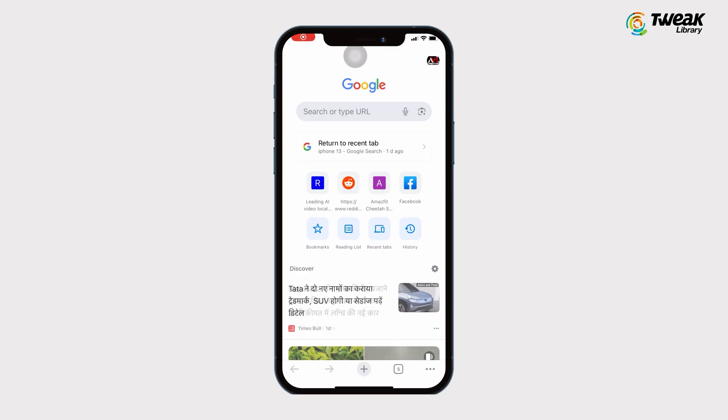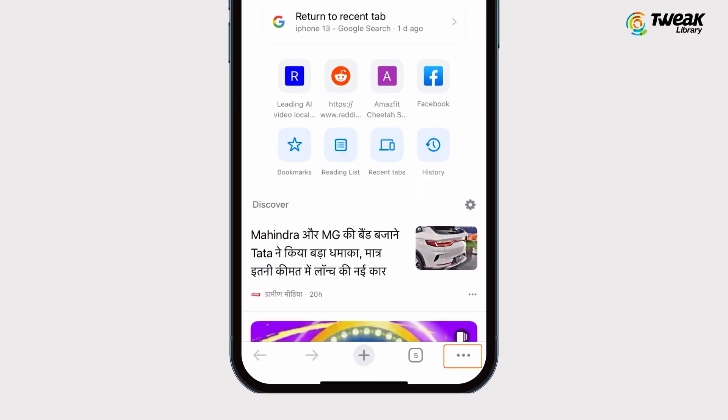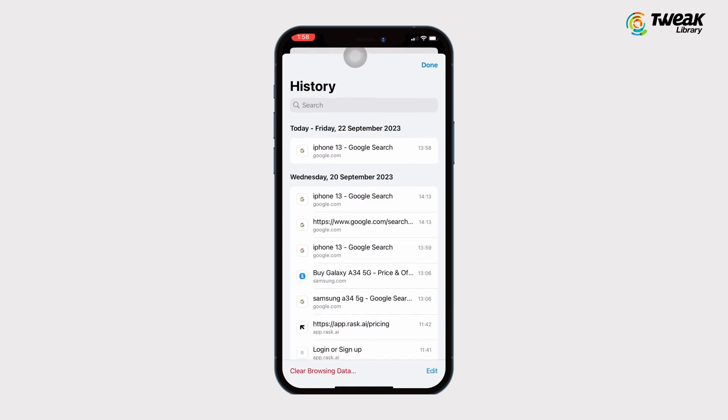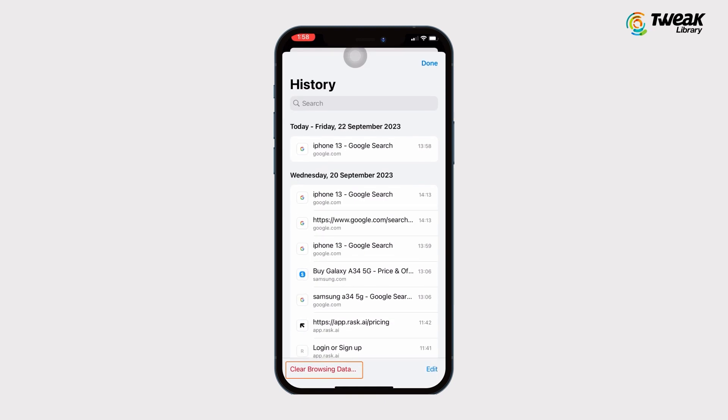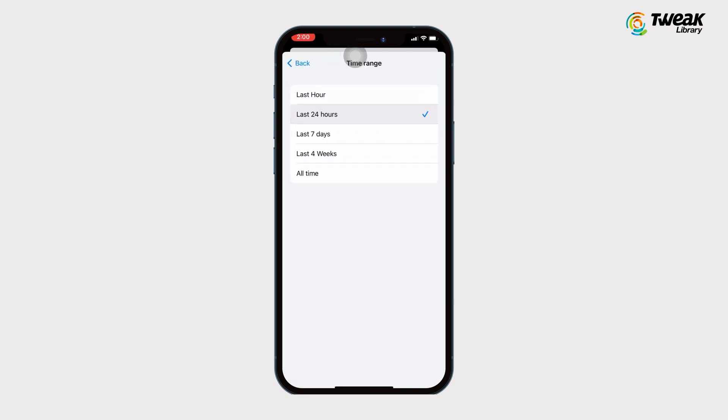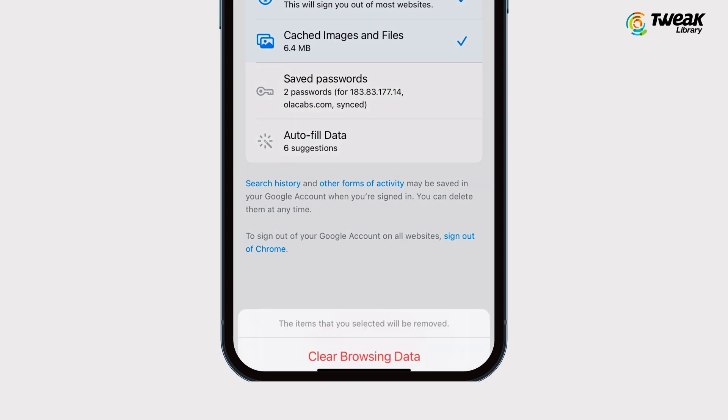If you use Google Chrome browser on your iPhone, just open the Chrome app, tap on the three dots at the bottom right, tap on History, and then choose Clear Browsing Data. Make sure to check the mark next to Cookies, Site Data, and Cached Images and Files. If you want to only delete browsing data for a certain time period, select the intended time range and hit Clear Browsing Data at the bottom.